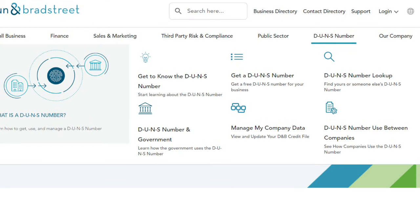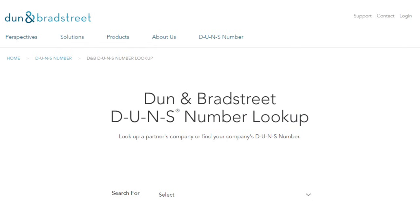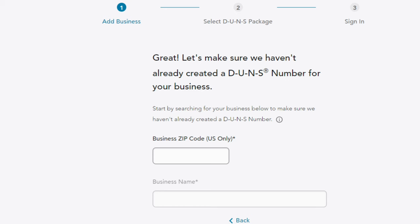You will indicate if you are a US-based company and fill in your information, then begin a search. You want to do this because in some cases you will already have a DUNS number and didn't even need to apply for one. If you don't have one already, once you search and find your business, you can claim it and get the process started. If your business is not in the system, you can go through a simple process where they will mail you a code to verify and claim your business and get your free DUNS number.